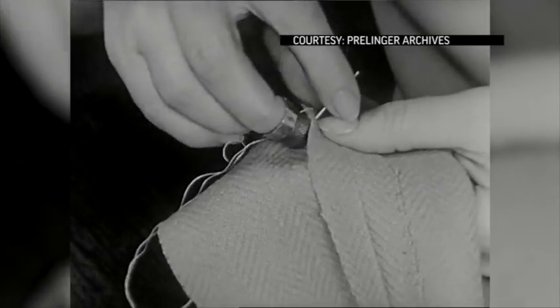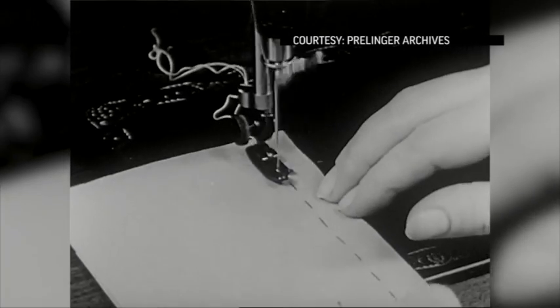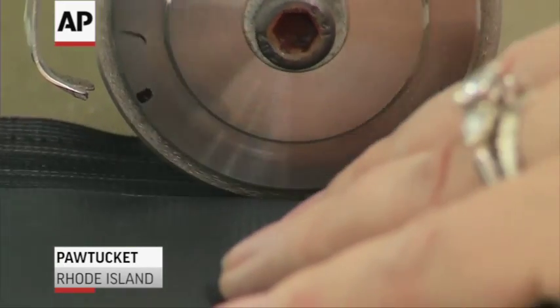The old-fashioned needle and thread has been used for centuries to bind fabrics together, but experts say that might soon change. Fabric welding is starting to gain traction in the industry. Under heat and pressure, you're bringing the two pieces of fabric together, so you are essentially welding the clothing.